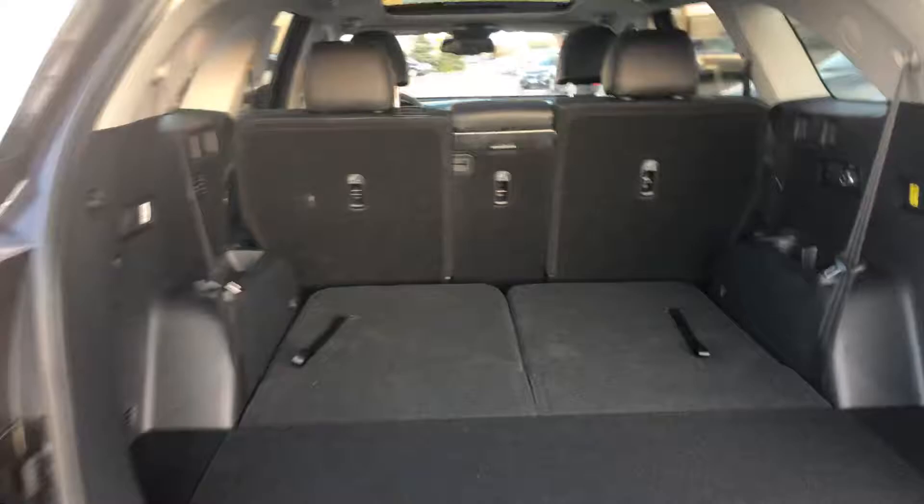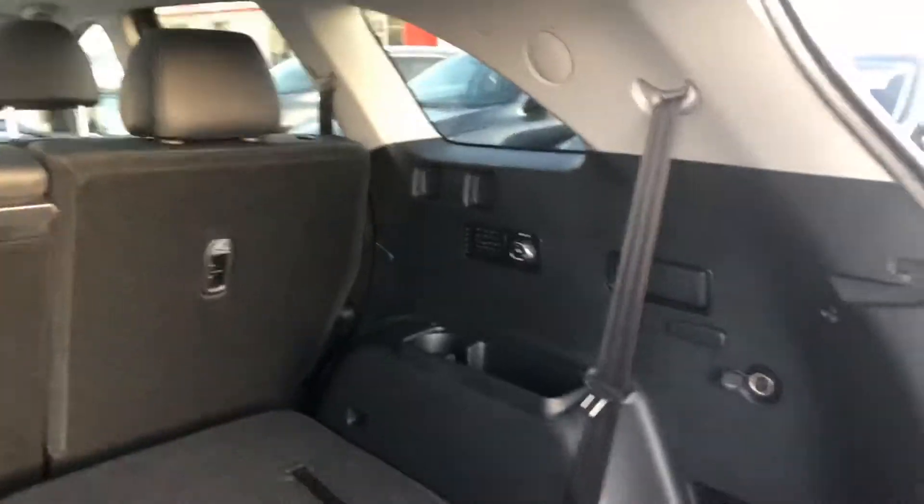There's a ton of space in the back, including the seven seat capability. You just pull those seats up and you can drop your seats from over here. You get a third row vent. In the second row, you get heated seats and a center armrest with cupholders.